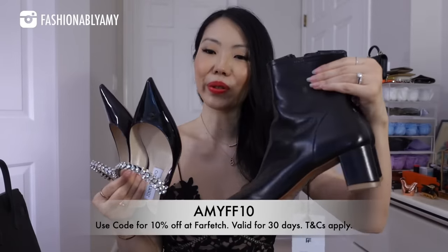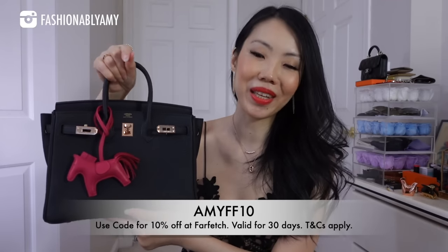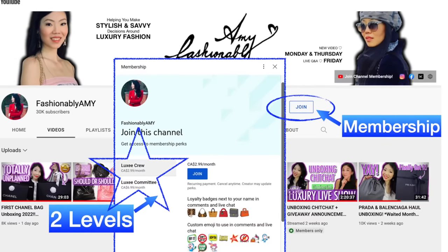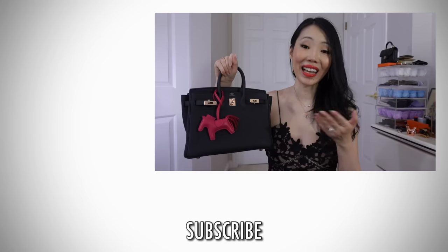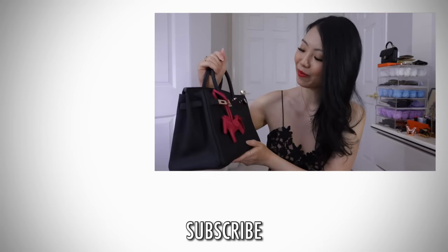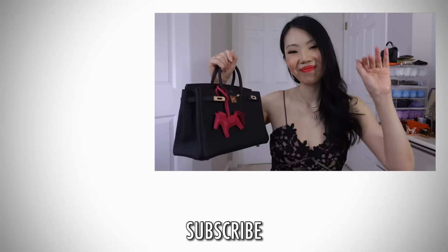The By Far boots are super elongating, very comfortable, the perfect heel height, and so flattering — the leather is very soft. I love the pop of pink from the Rodeo charm against the black. Don't forget to check my links below for these beautiful comfortable shoes. Thank you all so much for letting me share this moment and celebrate my very first Birkin. If you're new to my channel, please give a thumbs up, subscribe, and you can also join my channel membership for exclusive content. I hope you have an amazing day — talk to you very soon, bye!